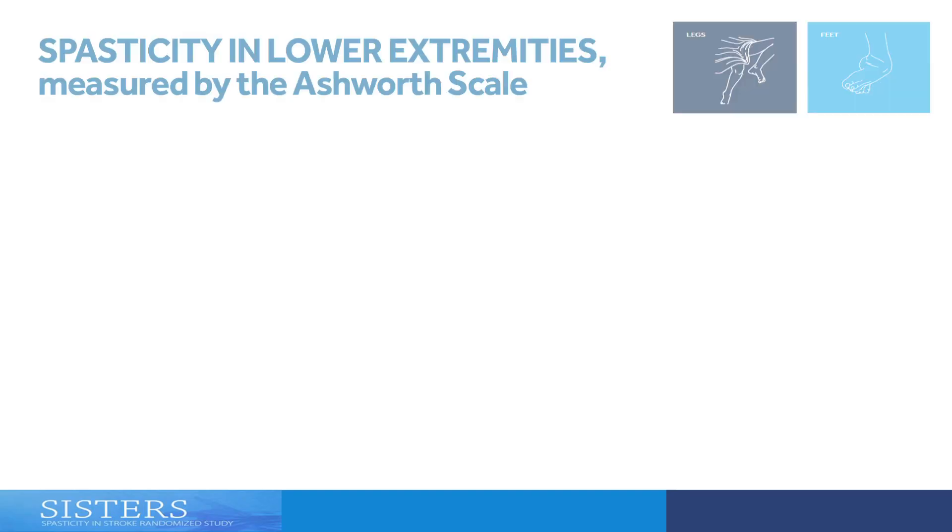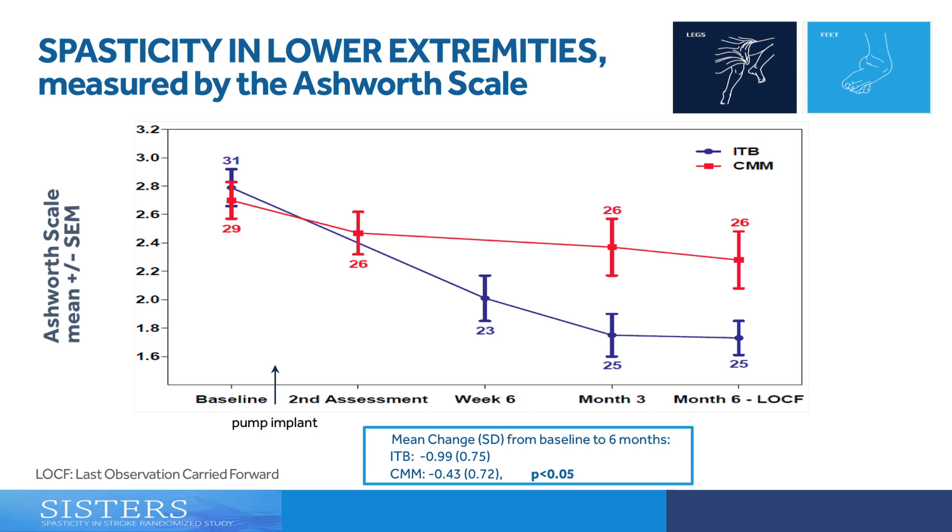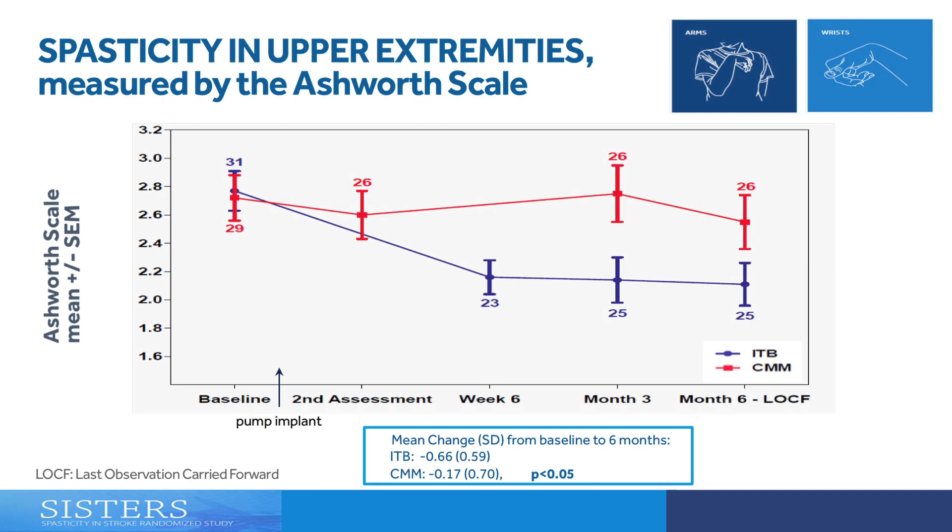The primary endpoint, which we demonstrated to be statistically significant, was a reduction in lower extremity spasticity as measured by the Ashworth scale, utilizing intrathecal baclofen compared to conventional medical management. We also demonstrated statistical significance in upper extremity tone reduction by the Ashworth scale. This is substantial because it demonstrates that the intrathecal baclofen pump can help individuals with both upper and lower limb spasticity.